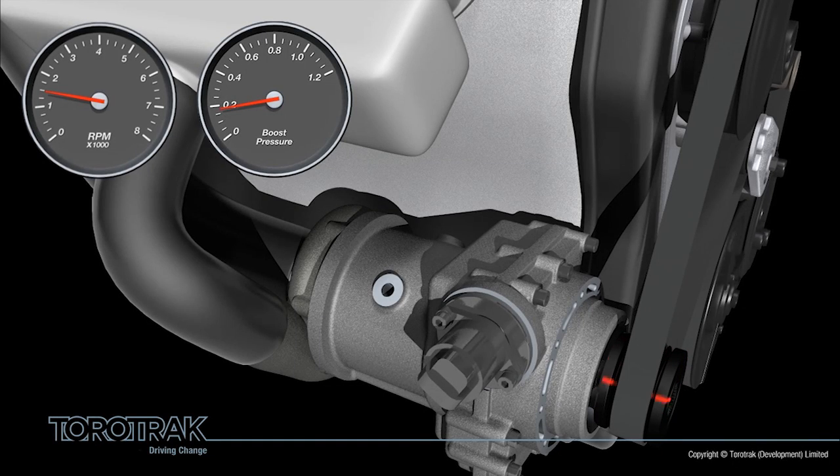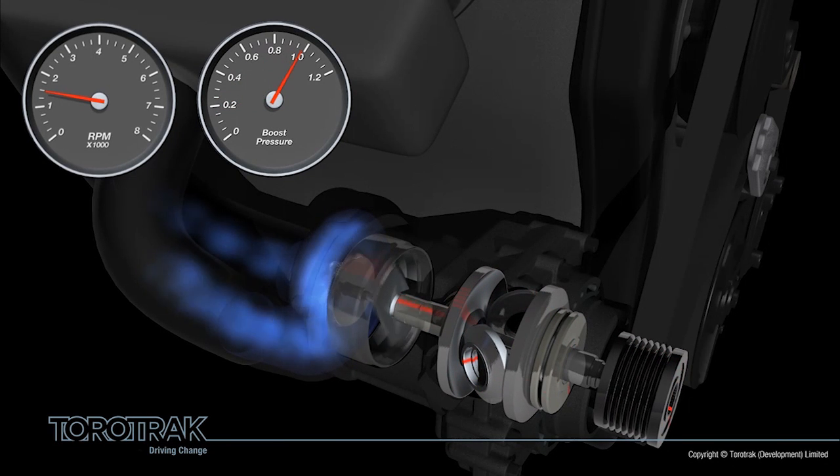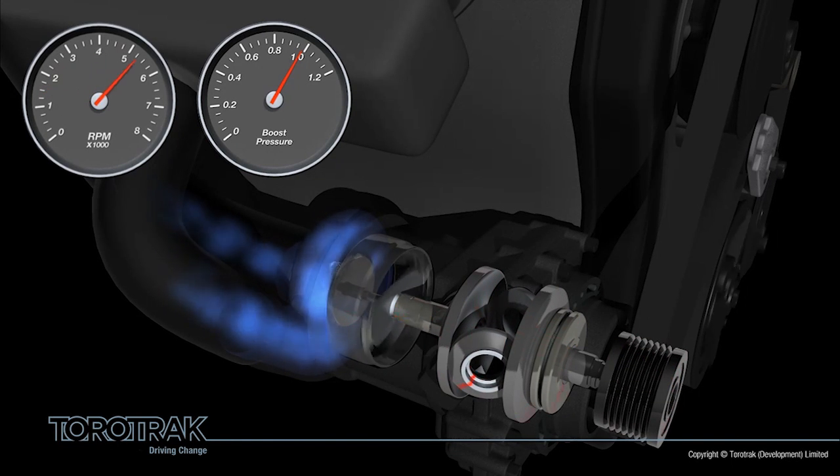V-Charge, in contrast, delivers the right amount of boost just when it's needed. At low engine speed, the boost can be increased almost instantaneously, giving great low speed performance. It can be controlled to deliver just the right amount of boost throughout the engine speed range, tapering off at higher engine speeds so that the precious energy is conserved and not wasted. It also runs cool, which keeps cost and technical complexity low.